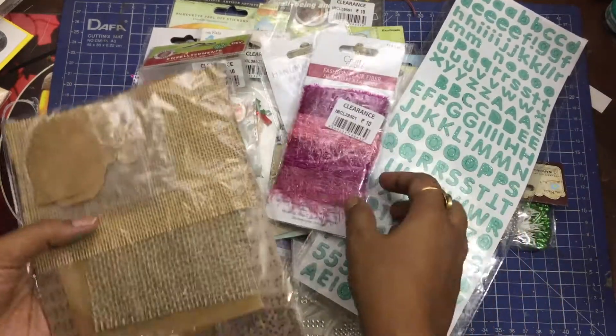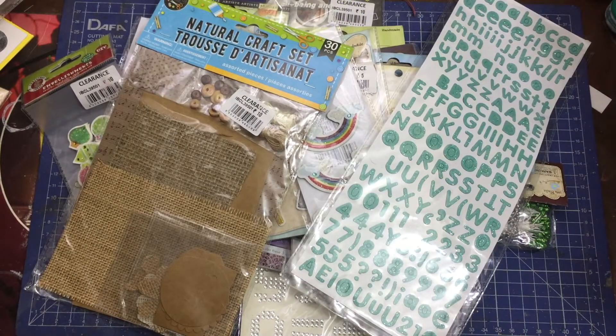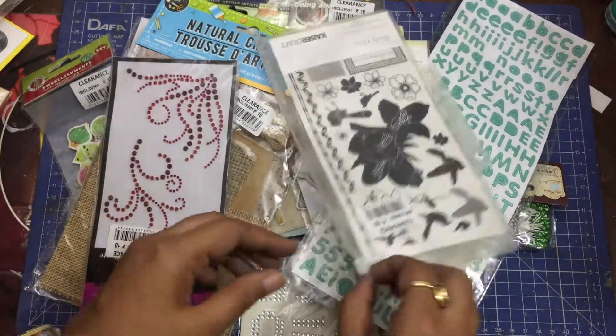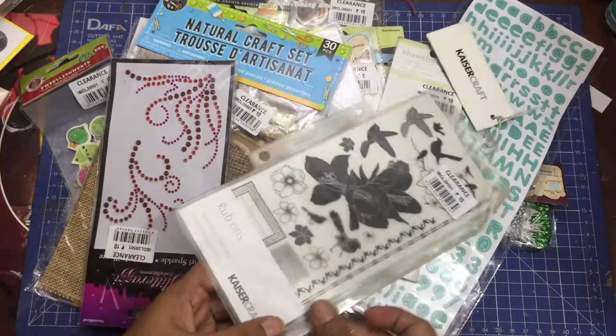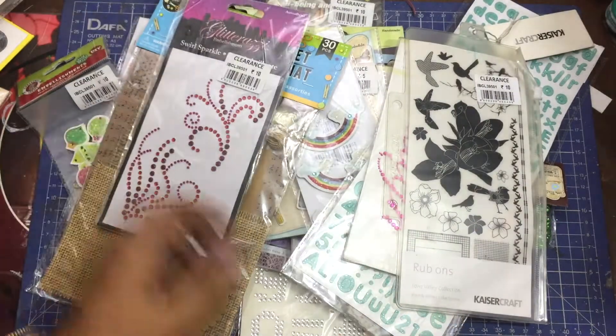Honestly, none of the stuff I bought was on my wish list. I am a hoarder, just like many of us crafters out there, and these stickers are simply irresistible at five or ten rupees. Some of them are ribbons from Kaiser Craft, so getting them at five rupees was just incredibly cheap — I couldn't resist.